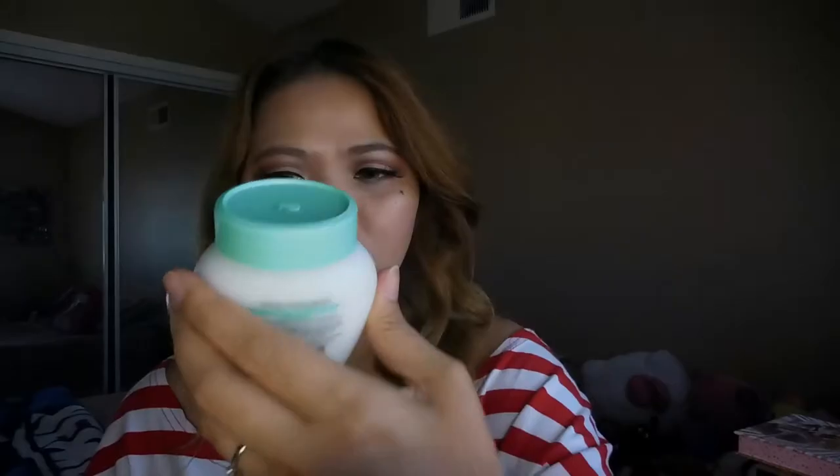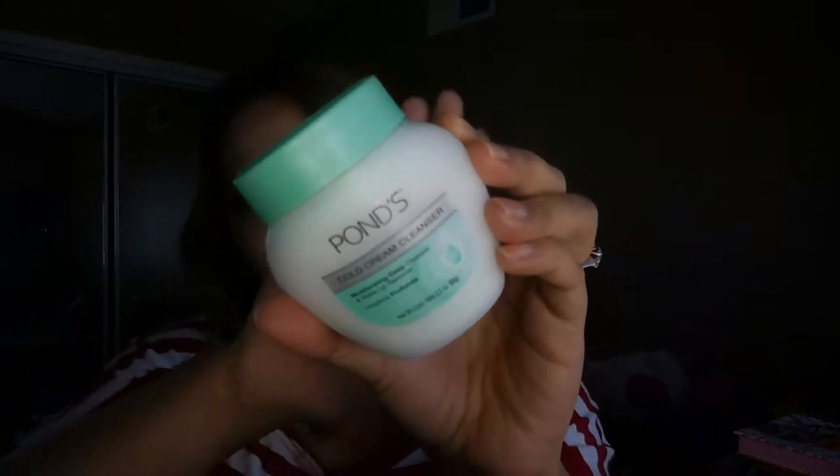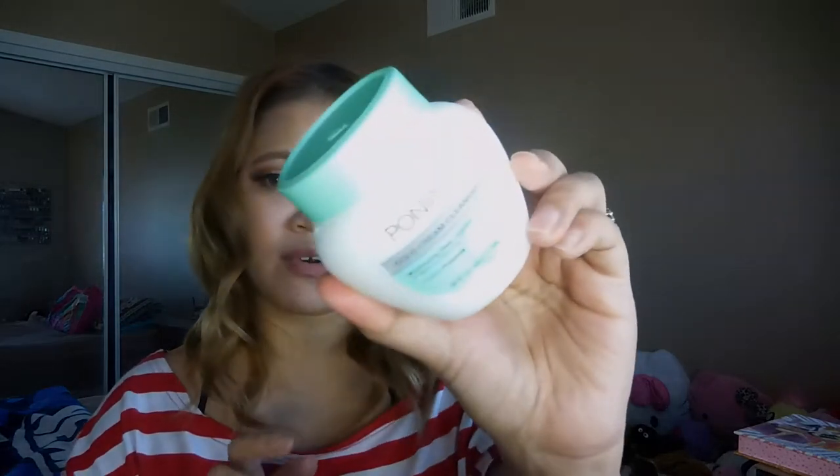First, they sent me this Ponds Cold Cream Cleanser. I think this is a sample size or a deluxe size, I'm not sure, but I've tried this before and I really like it. This is a moisturizing deep cleanser and makeup remover as well.